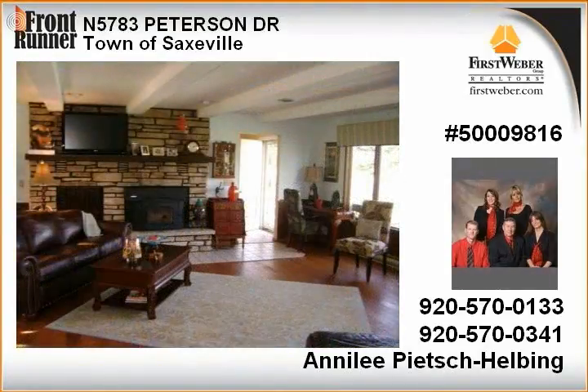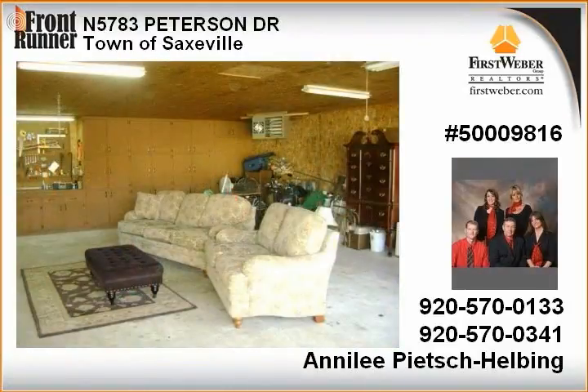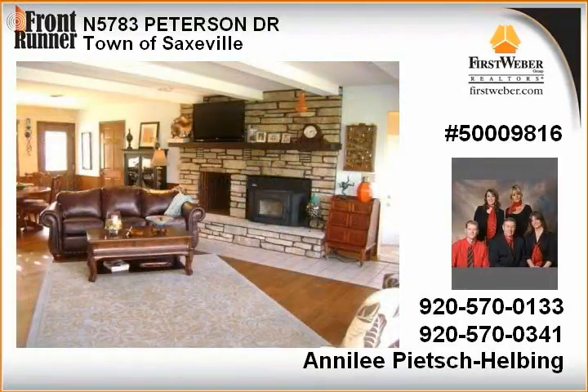Upgrades in the home feature hand-scraped maple floors, granite counters, renovated bathrooms, six-panel doors, and a stone fireplace. All this plus an extra garage with new furnace and workshop.